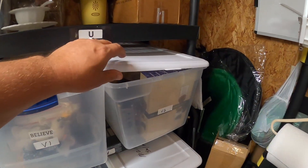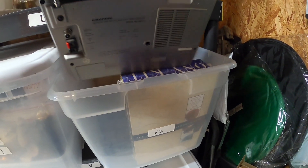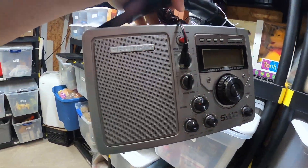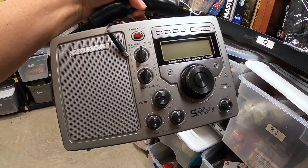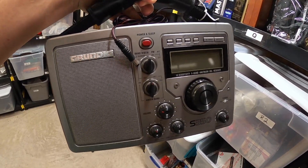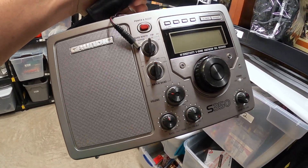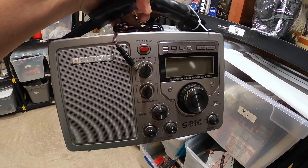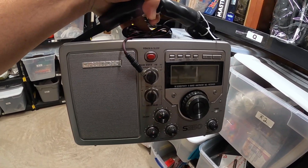Over in bin V2, I sold this Grundig radio — and not just any radio. This is an AM/FM shortwave radio. If you come across shortwave radios, ham operators and people who like to listen to different bandwidths around the world really like these. I found this for $5 at an estate sale and it sold for $45 plus shipping.